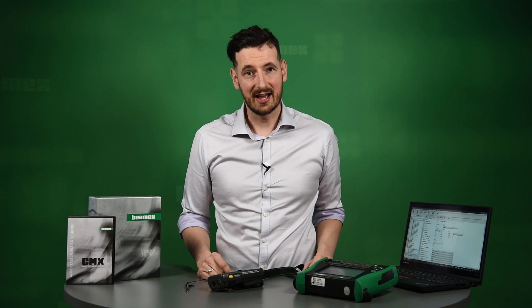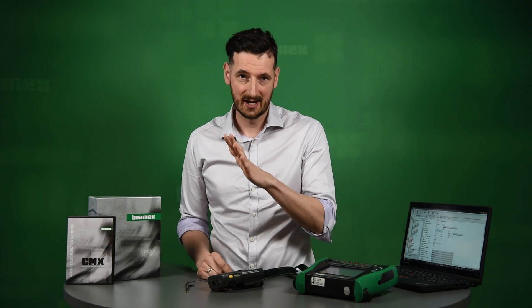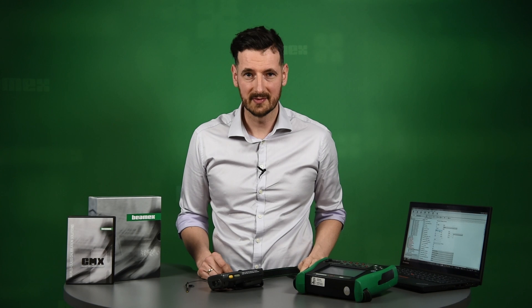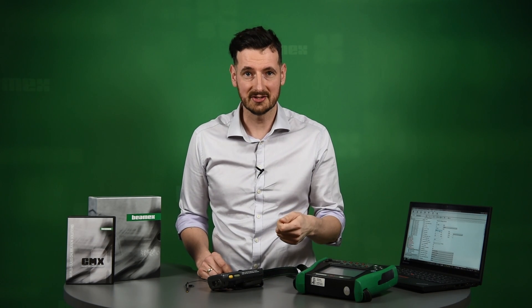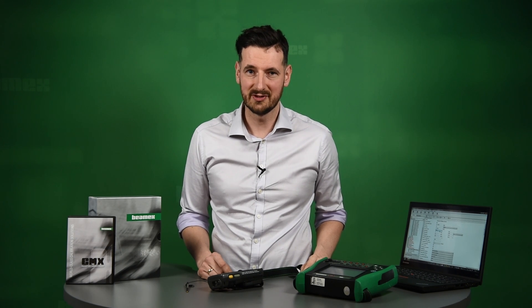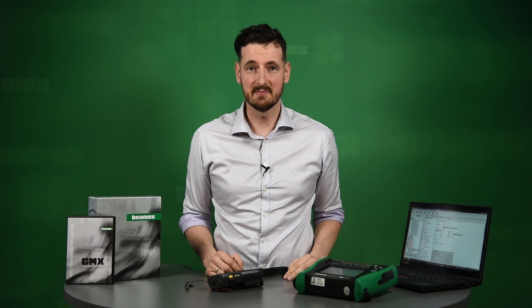CMX has a dedicated module for weighing instruments. It allows you to transfer information from CMX to a mobile device, perform the calibration, and then receive it back to CMX. It's particularly useful during a balance calibration where you have to do repeatability tests and eccentricity tests. It follows the latest standards — OIML and HB44. It's a very useful feature.